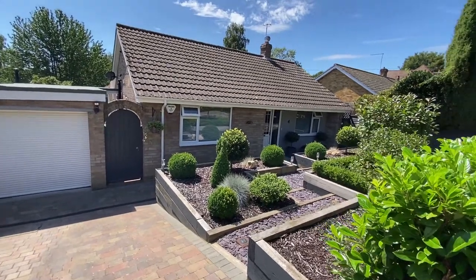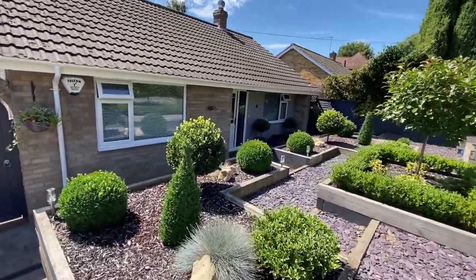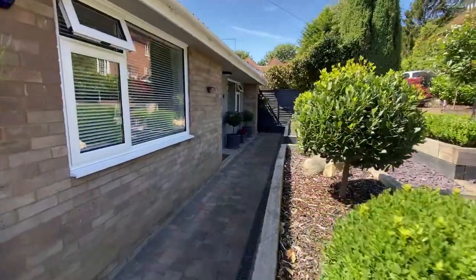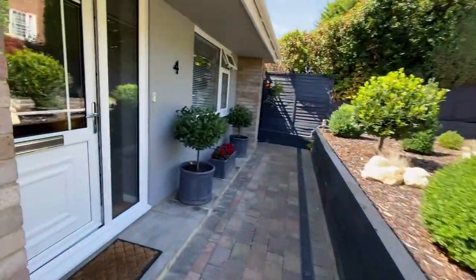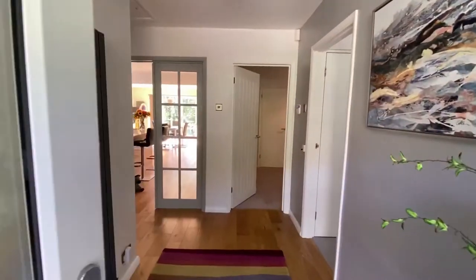Hello, it's Elliot from Kent Estate Agencies and today we have a real treat for you. We're taking a look at number four Walnut Tree Lane in Westbeer. Now Westbeer is a lovely little tucked away village located only a few moments away from Canterbury and also a short drive through the villages through to Herne Bay, then through to Whitstable, Tankerton and Chessfield.